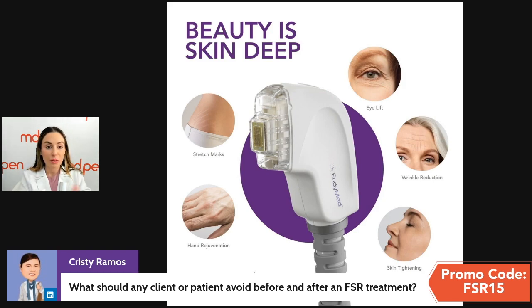Avoid vitamin A's, alpha hydroxy and beta hydroxy acids, and the retinol category. Do not do this anytime near a beach vacation or prolonged sun exposure. During summer months, have these conversations with patients and make sure they're committed to doing more than one treatment. Even though results are visible with one treatment, they should commit to a series.